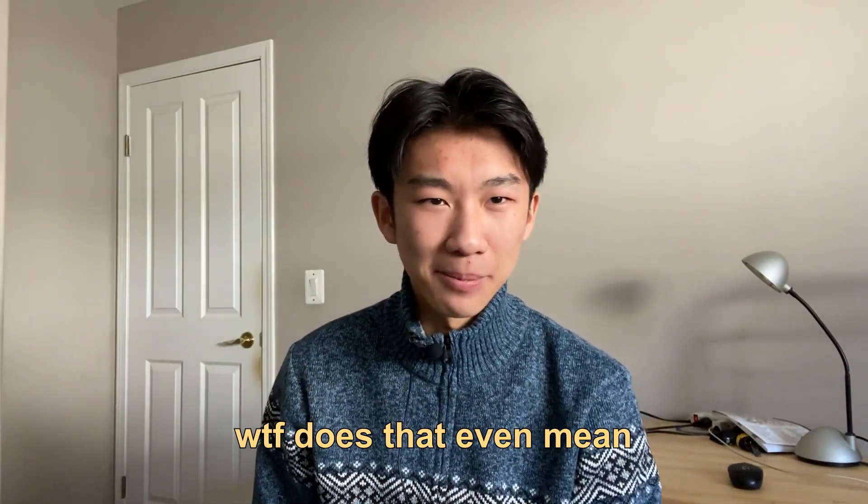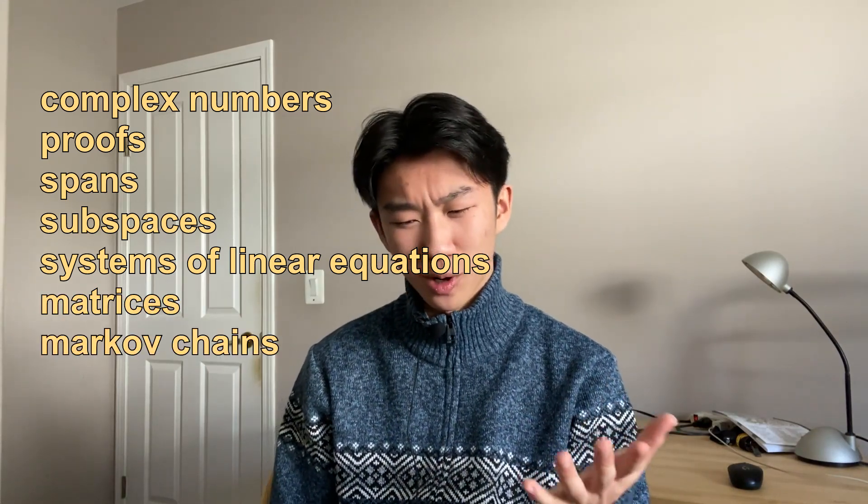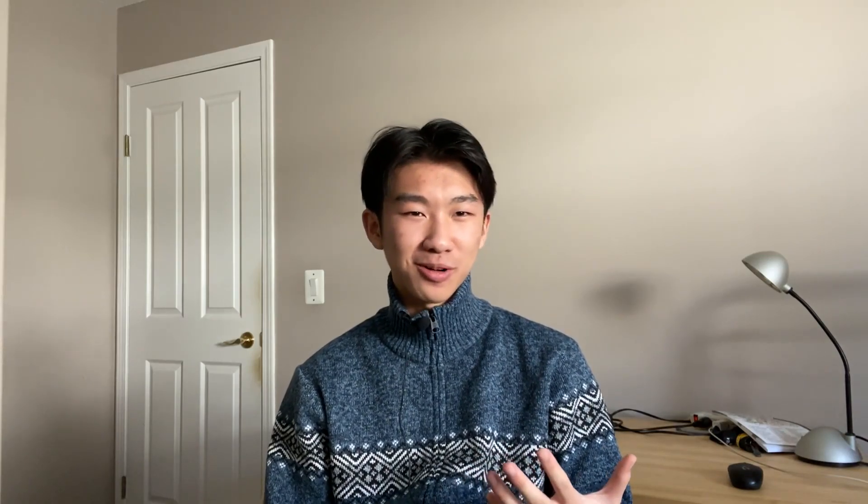Math 115 — linear algebra. This shit was hard. Never have I been more unconfident in my mathematical ability, mostly because this isn't really math — it's concepts expressed in words. It's like reading Harry Potter and writing the characters into the Bible. It starts off relatively easy, introducing complex numbers and proofs, but soon goes into spans, subspaces, systems of linear equations, matrices, Markov chains, and a ton more. Even after going through the course, I don't know what half those words mean. I did better on my exams than my homework, which shouldn't scare you though — I am a moron. Most of my friends went through relatively smoothly. Assignments, lectures, and tutorials together took about seven to nine hours a week.